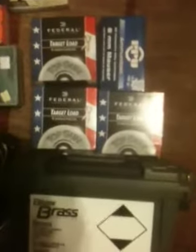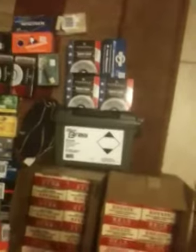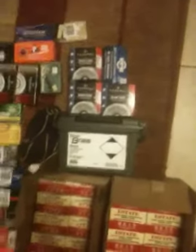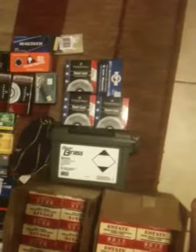I've got three of these Federal Target Load Top Gun number eight shot, one and one-eighths ounce. I really like to buy those because they help the London Warriors project, so it's always cool to buy those.